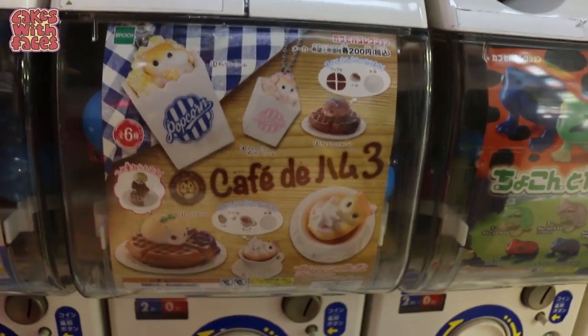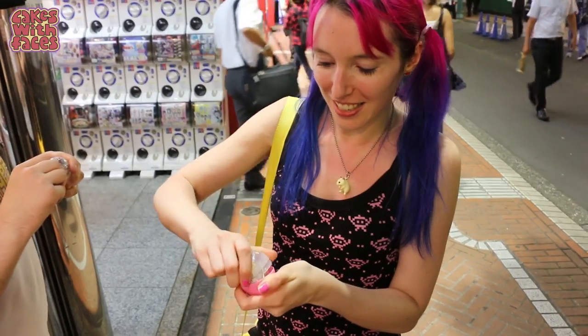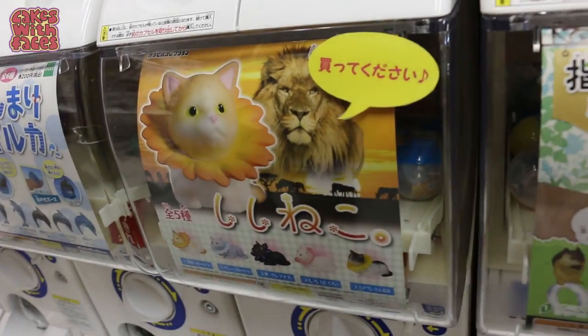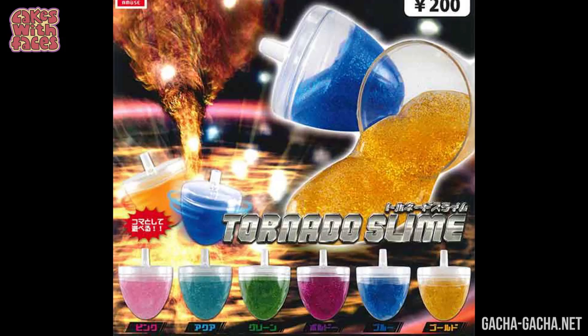Gachapon are the toys and figures you get from the capsule machines. They're usually only about 200-300 yen and they're often related to anime. But I think the most interesting ones are the strange and unusual series — some of them are so random. So here we go, and tell me what you think. I always try and reply to your comments, so tell me which one you would choose.